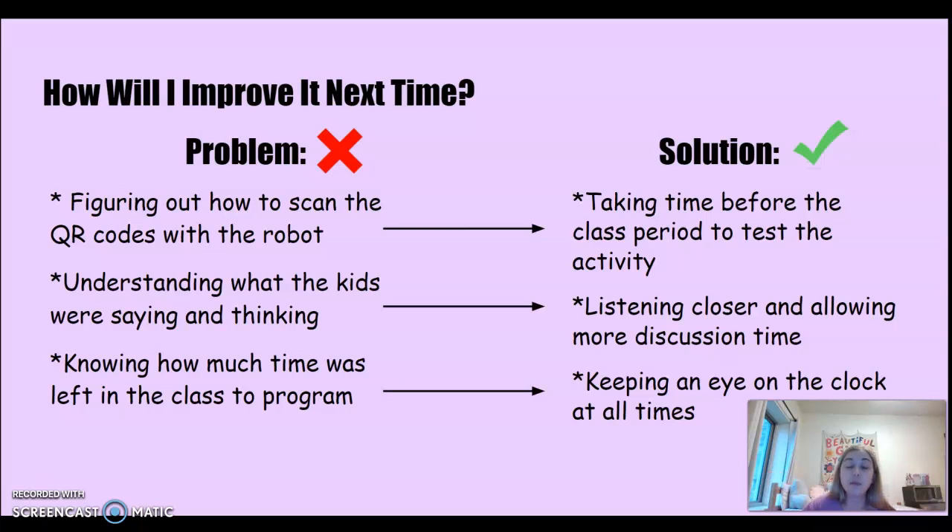For the second problem, listening more closely and allowing more discussion time will help solve confusion. For the third problem, keeping an eye on the clock at all times is a great tool, and being able to time manage is always a great solution.